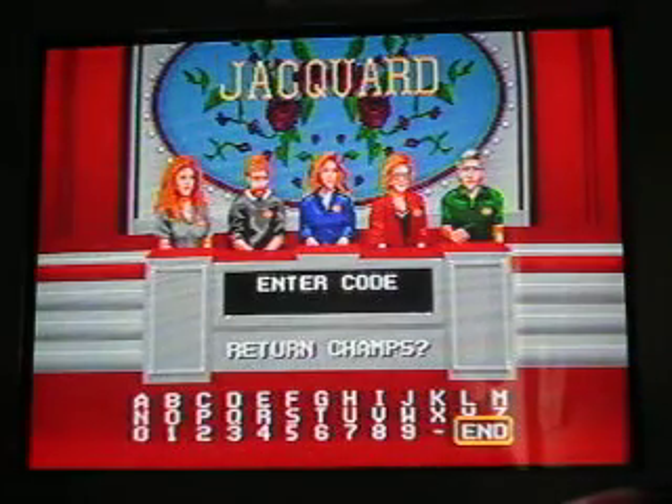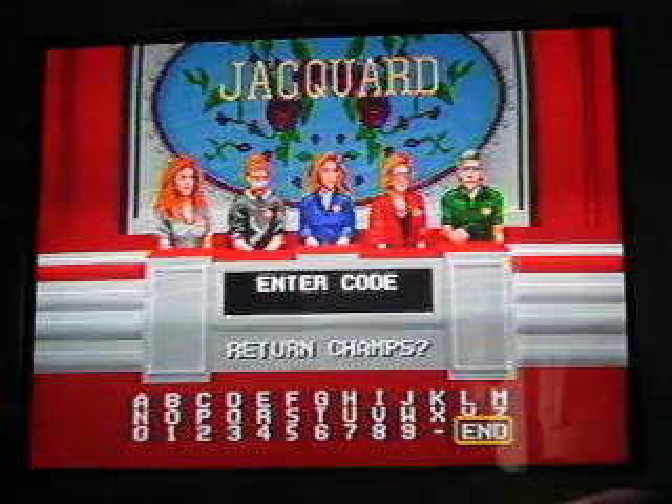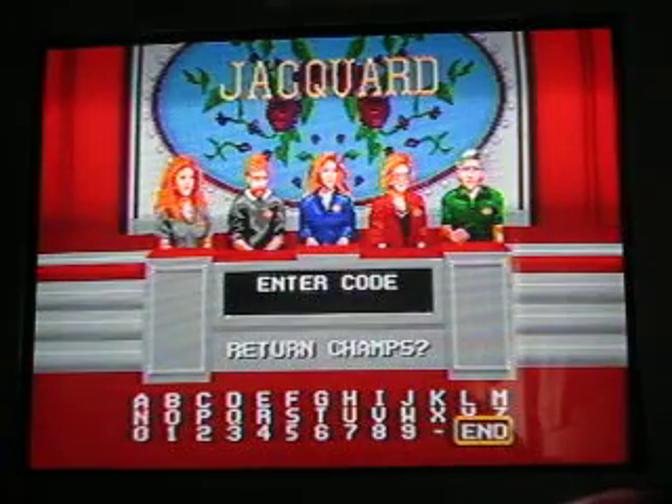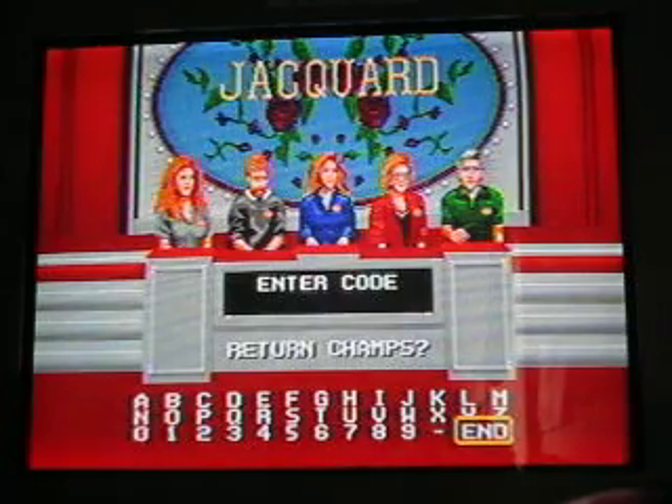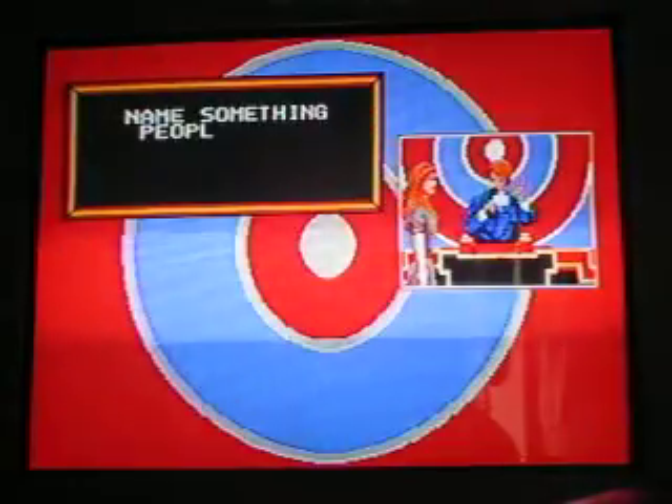We started with $5,000 and we try to give number one answers. Each one we give increases the bank. We can play for up to $20,000 in the fast money round. I did that the last time, played for $20,000. Okay, here we go with the bullseye round — here we go with the $1,000 question.